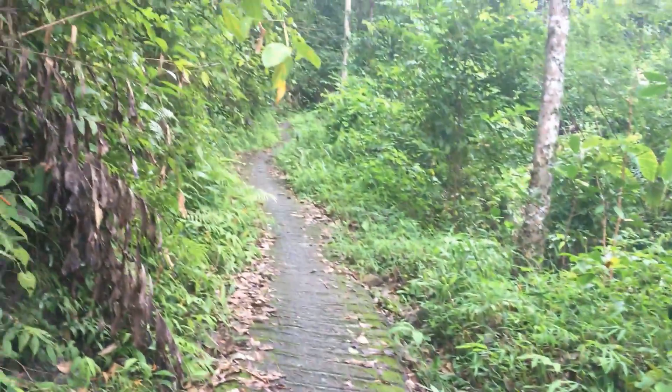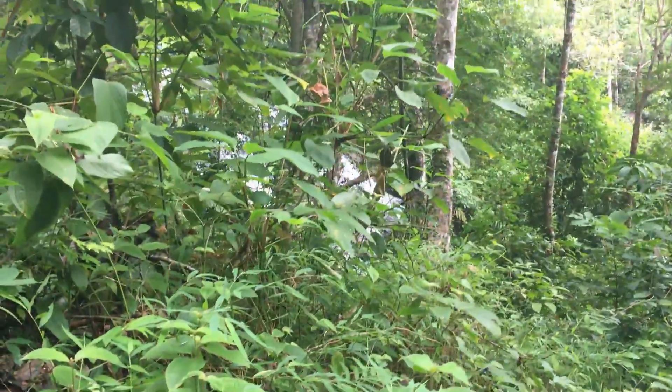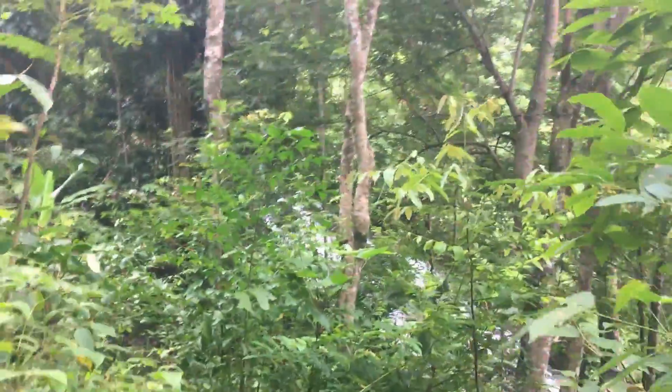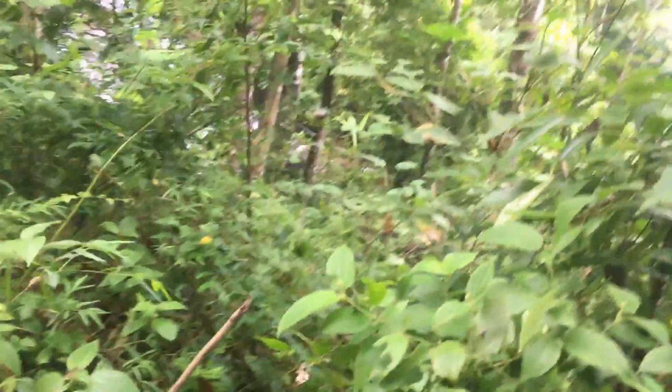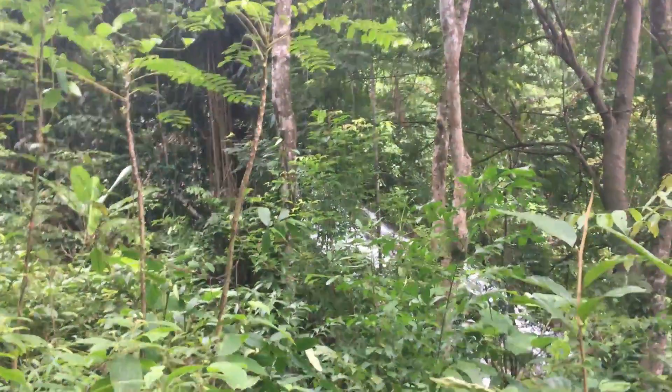Here is where I've always cut over to the falls to get some good pictures — this is the steepest part and where the most water is coming down from. But it's so overgrown I just don't feel like fighting it today. You can see there is somewhat of a path going down there, and there's the waterfall.